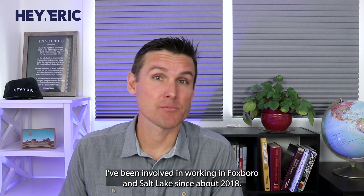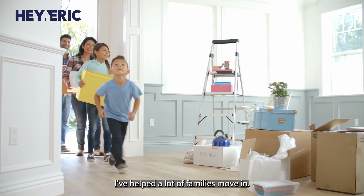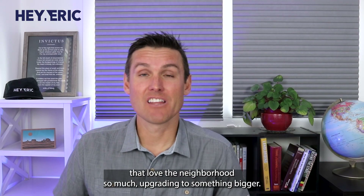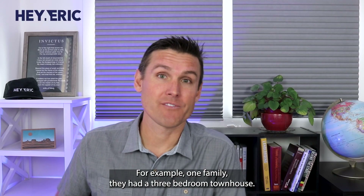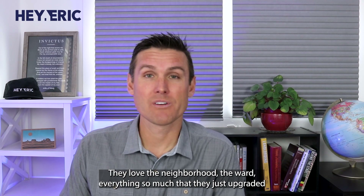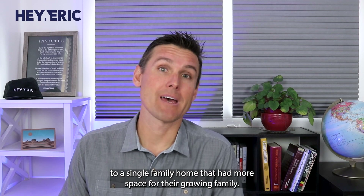I've been involved in working in Foxborough and North Salt Lake since about 2018. I've helped a lot of families move in, I've helped a lot of families move out, and I've even helped families that love the neighborhood so much that they upgraded into something bigger. For example, one family had a three-bedroom townhouse and loved the neighborhood and the ward so much that they upgraded to a single-family home with more space for their growing family.